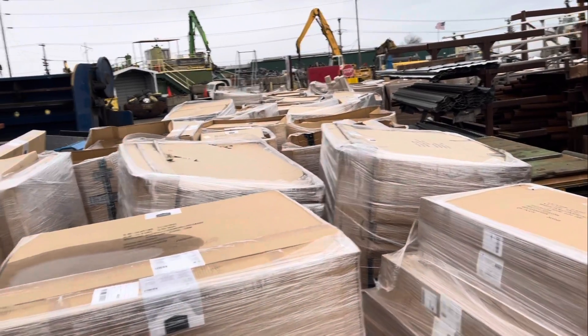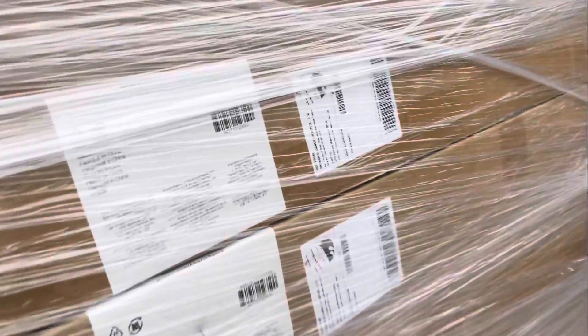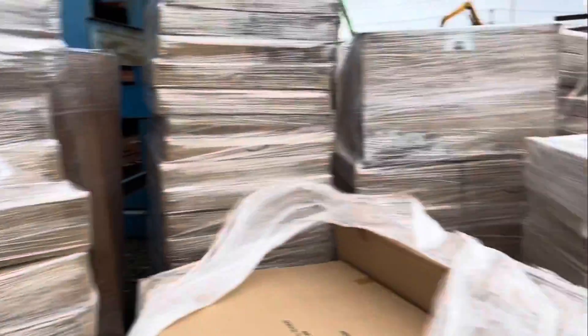They don't even have a warehouse to put this in. All Amazon — pallets and pallets of this merchandise. Could be anything in here.